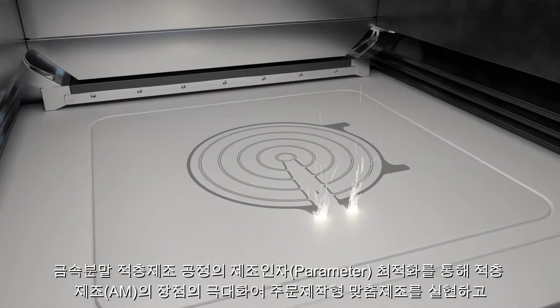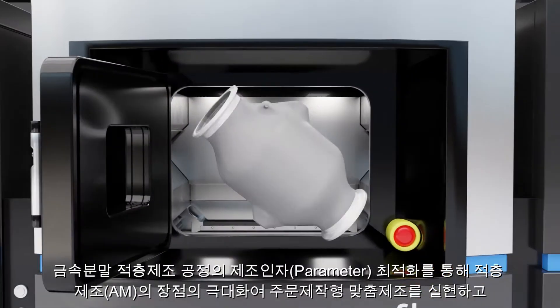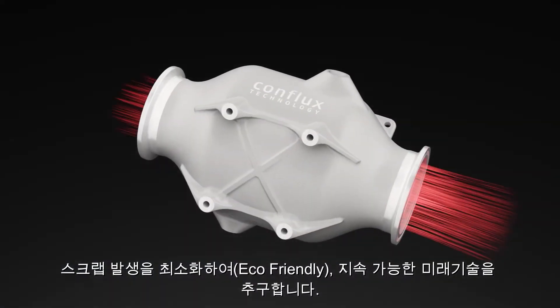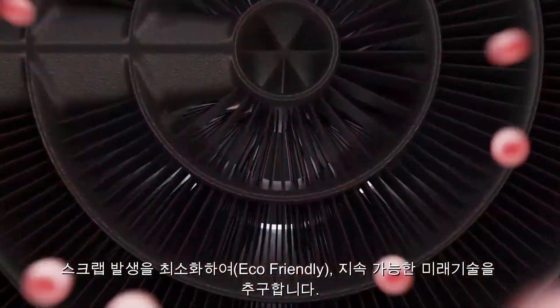With the power of additive manufacturing and our unique process parameters optimized for powdered metals, we can print on demand, generate less waste and create a more sustainable future.